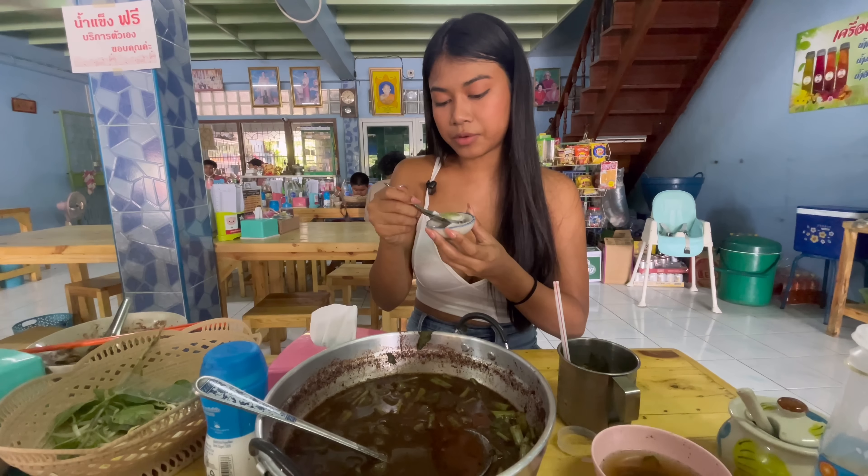So good! I'll link the restaurant in the description. This one is called khao lao, which is like a hot pot with all the vegetables, meat, and meatballs but no noodles. This other one is the noodles, and this one is just meat — no vegetables, just meat and soup. We're gonna finish this, and hopefully I'll take you guys to try the best bubble tea in our area.